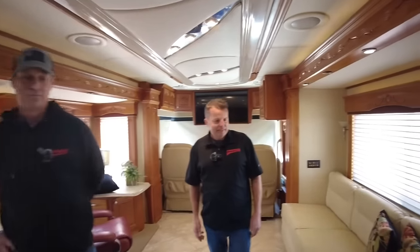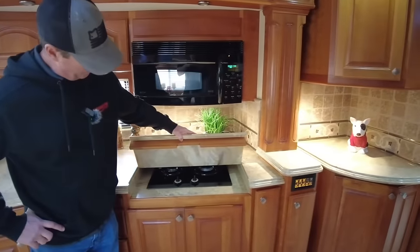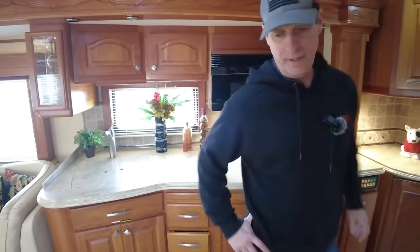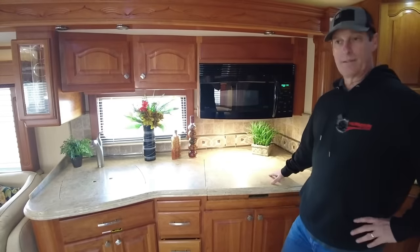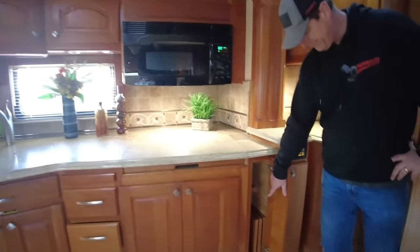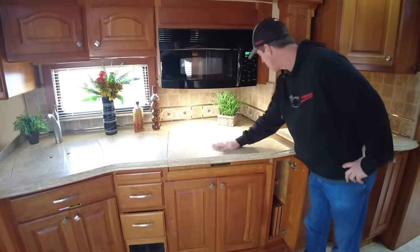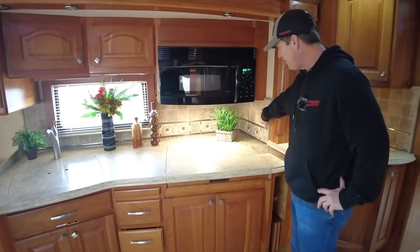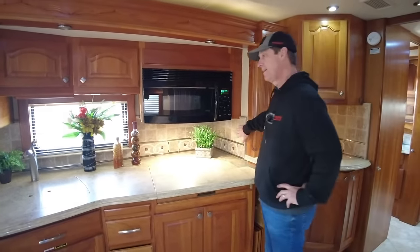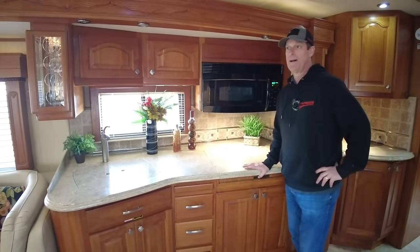Nice-sized kitchen. The cooktop is propane — you could go all-electric with an electric cooktop, or the propane cooktop was the standard option back then. All these covers fit into the little holes down here — everything fits very nicely. That's something Country Coach is well known for. The tile is not prefabbed and slapped up; it's actually installed individual tiles, just like you would have in a house. Country Coach took twice as long to build from a production standpoint compared to other brands.